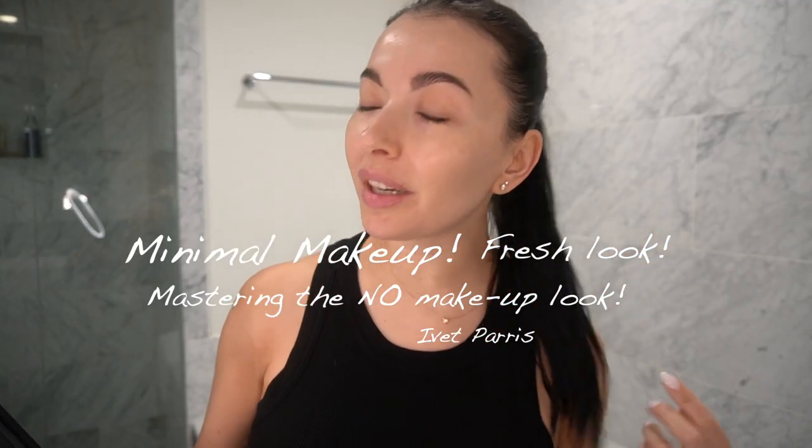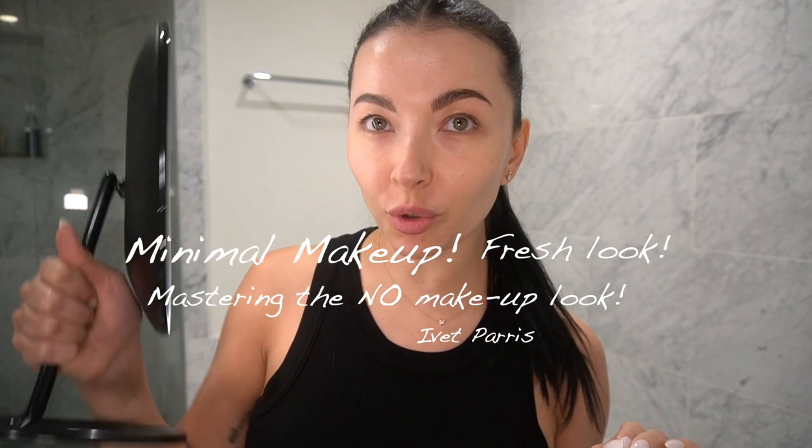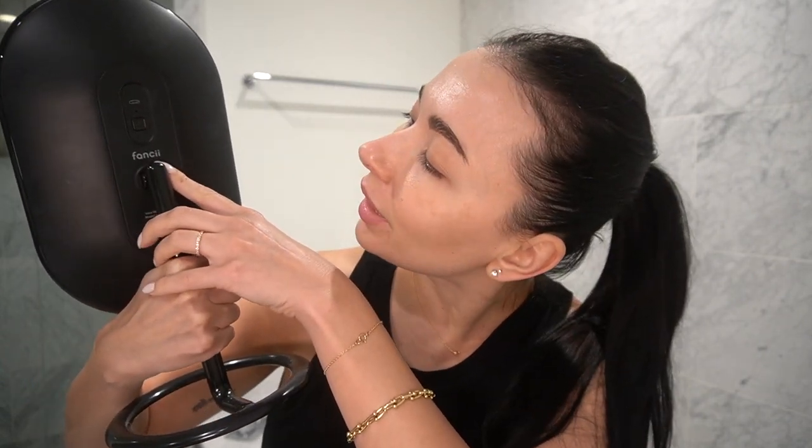Hello guys, welcome back to my channel. Today I want to create with you a minimalist makeup look and I'm going to use this fabulous mirror. I bought this on Amazon, it's from a company called Fancy. It's quite impressive — you can turn off and turn on different tones of lights, or no light at all. It stands anywhere, even on the edge of my sink. So anyway, I'm gonna put the light on.